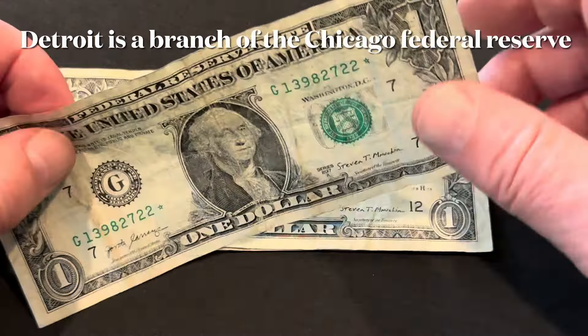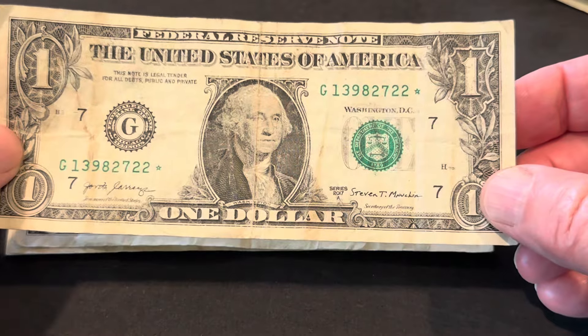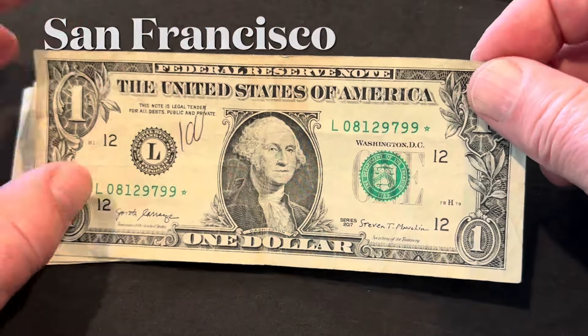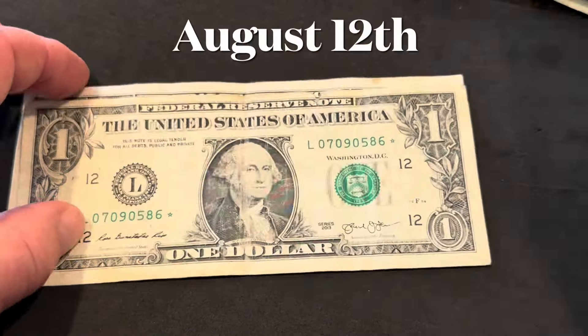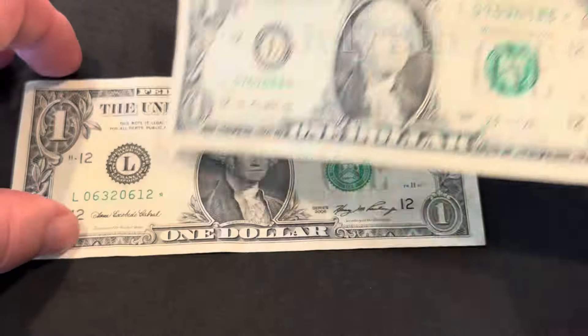We're now up to the Chicago Federal District, and as you can see, this one is pretty tattered. You're lucky if you can get two times face on star notes. Something with some of the handwriting numbers on them ruins basically all the value, unless it is a duplicated note or something like that, or has a fancy number — sometimes people will look past that.